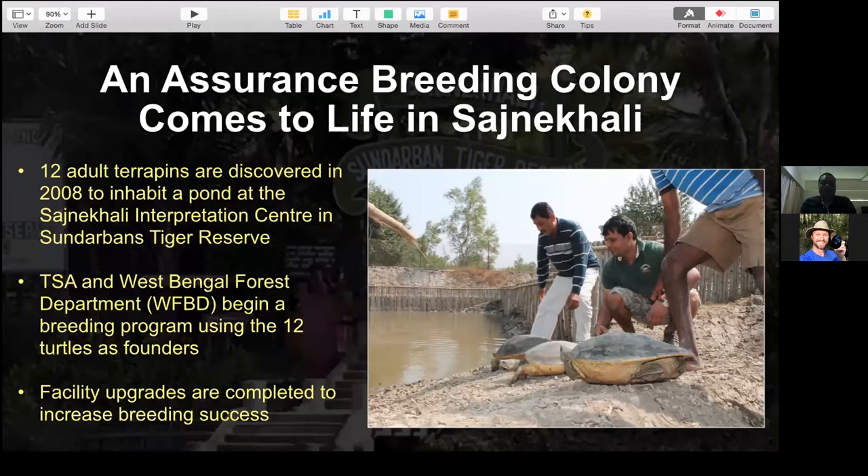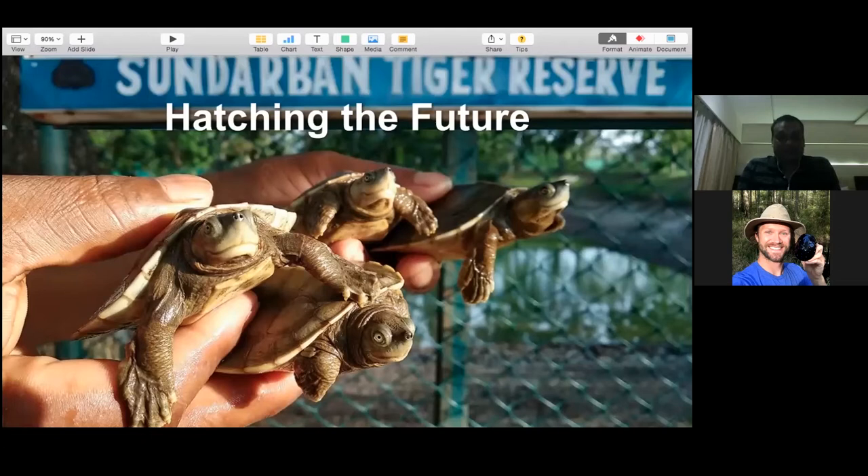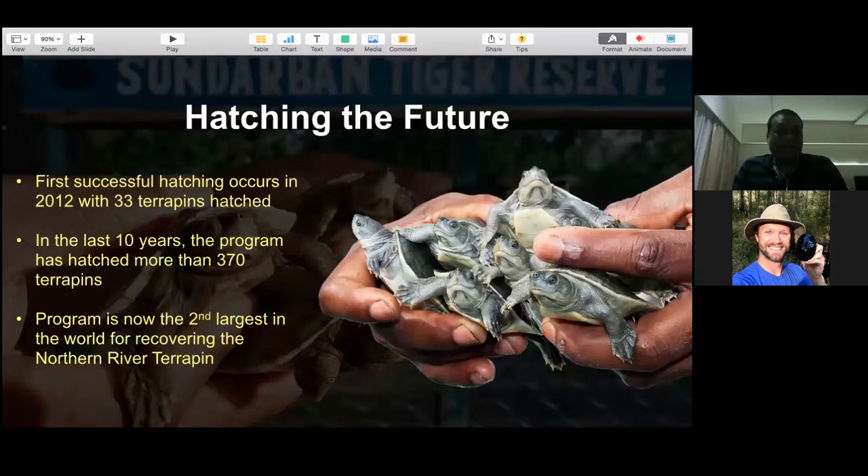Right before nesting in 2012, all five females were shifted from the main enclosure to the maternity ward enclosure. For the very first time in 2012, 33 hatchlings emerged - a turning point for the entire project. After so much effort in permitting, understanding cohort size and sex ratios, we finally had 33 animals in the facility. We celebrated together - there was further hope that the species could be brought back. In the last 10 years, the program has grown to more than 370 terrapins distributed among seven colonies throughout Sundarban Tiger Reserve.